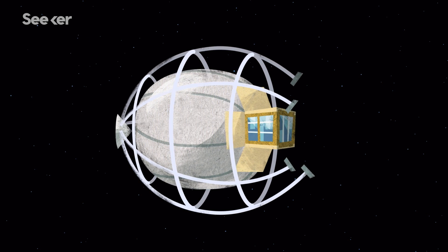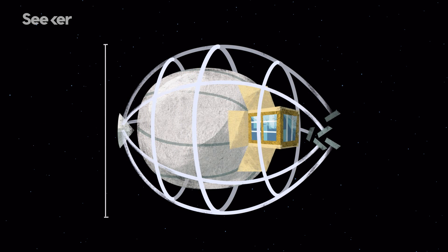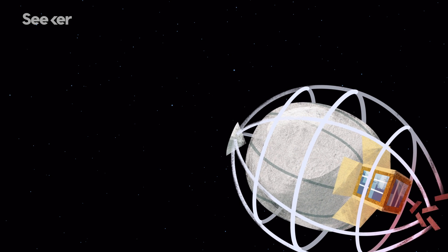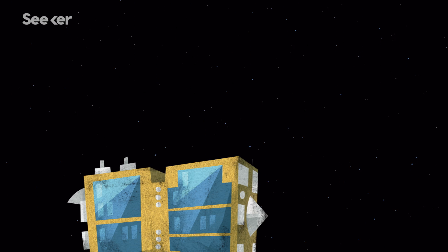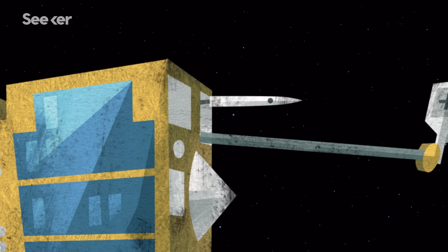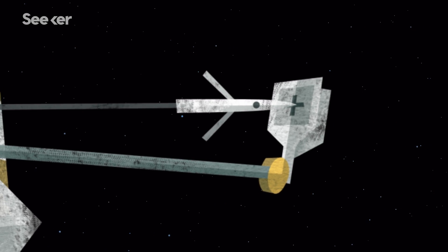Six small motors act as weights to spread the net to 5 meters across. The motors are then used to close the net around the debris. After a successful capture, the weight of the net drags the junk into Earth's atmosphere, where it'll burn up. Remove Debris will also test out a harpoon to snare rogue objects. The harpoon projectile is about the size of a pen, and has a set of barbs near the tip which will latch on to the target.